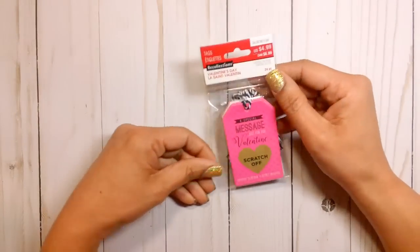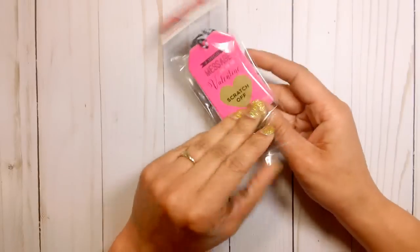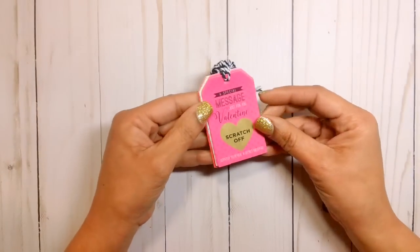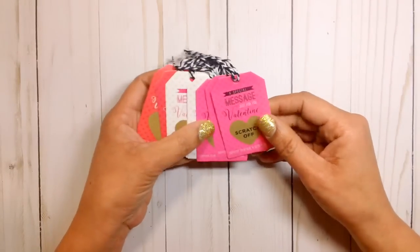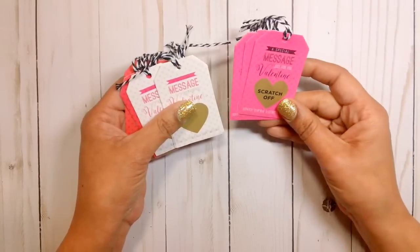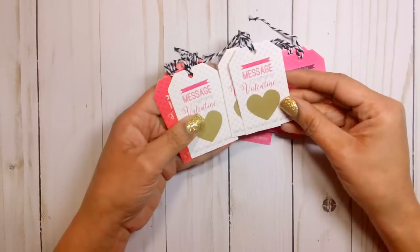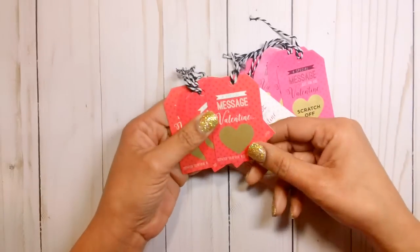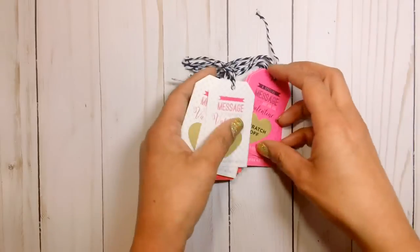I grabbed these and I thought these were so cute. What caught my eye is that you can scratch off this little section here to reveal a message. So you get four of the hot pink, four of the white, and then the red. I thought those were really cute and they'd be nice to add to the loaded bags that I plan on creating.